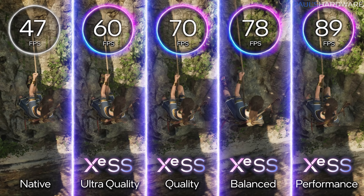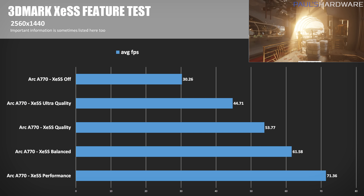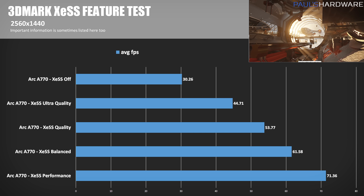There's one other thing to test, and that's XeSS — which I want to pronounce 'X-S' — Intel's frame-boosting technology in a similar vein to AMD's FidelityFX Super Resolution or Nvidia's DLSS, although they are quite different under the hood. There are four modes: Performance for maximum frames but lower image quality, then Balanced, Quality, and Ultra Quality for a smaller frame rate bump but much closer to native image quality. I tested the new 3DMark XeSS feature test at 2560x1440, comparing XeSS off with Performance, Balanced, Quality, and Ultra Quality modes.